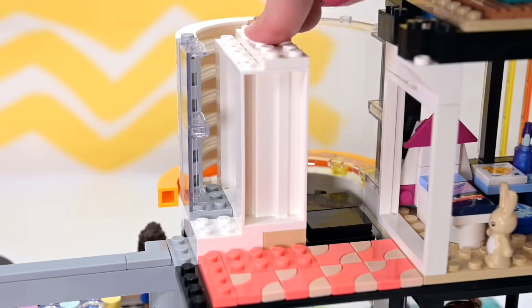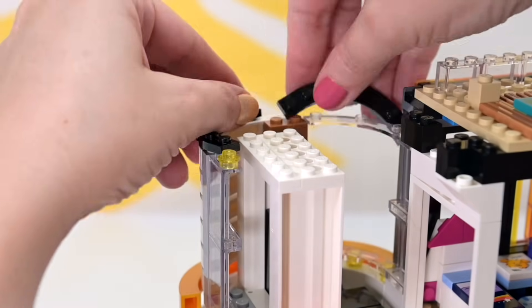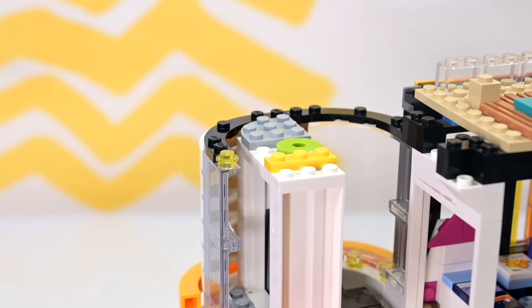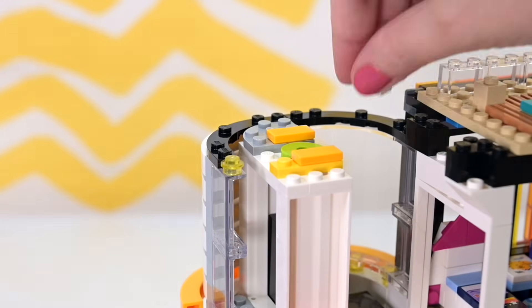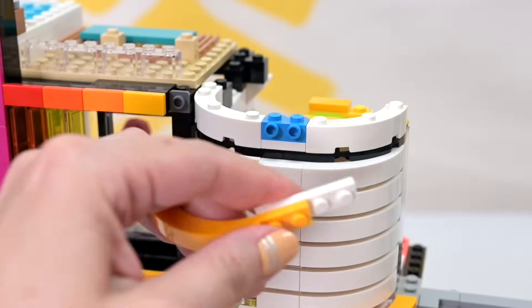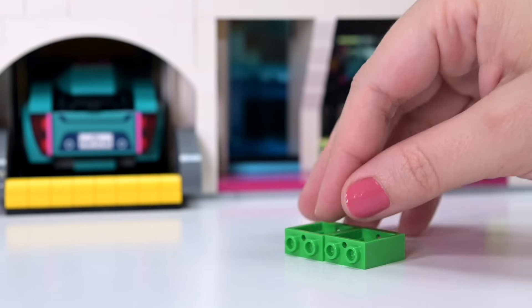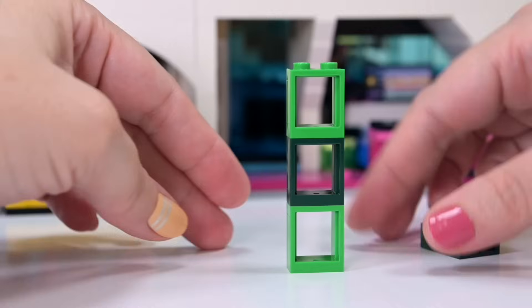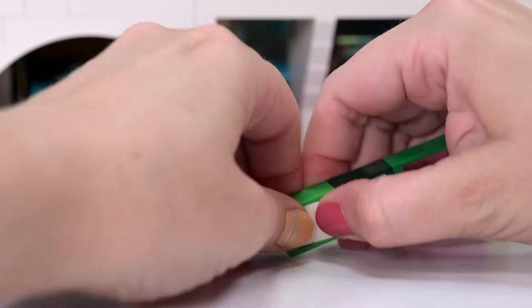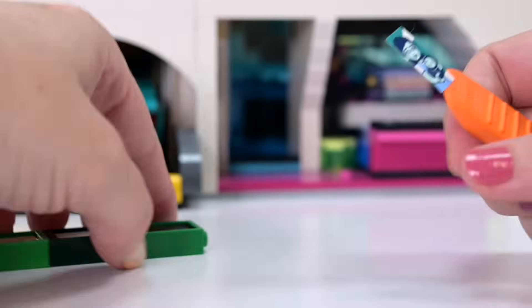It's getting so high that I'm having trouble reaching it with my camera, but it's so good to have a set of this size. It's actually not a difficult build - the instructions are so easy to follow. I don't think you need to be 14+ to build this at all - if you're good at following instructions, you'll be absolutely fine.